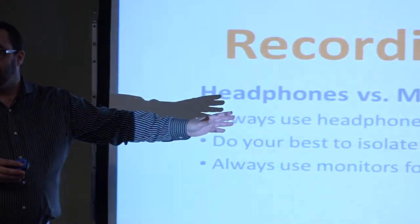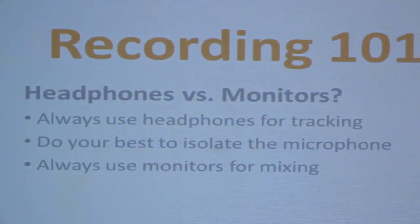Always use monitors for mixing. Get yourself a set of monitors if you can afford it, because it makes a big difference.